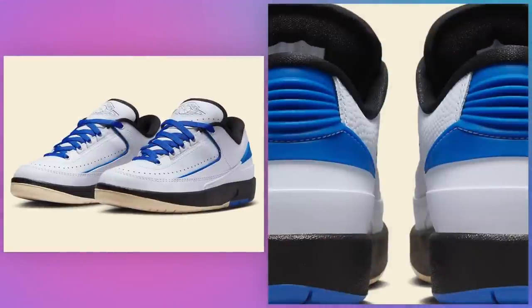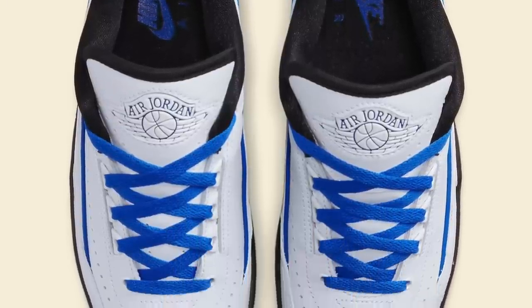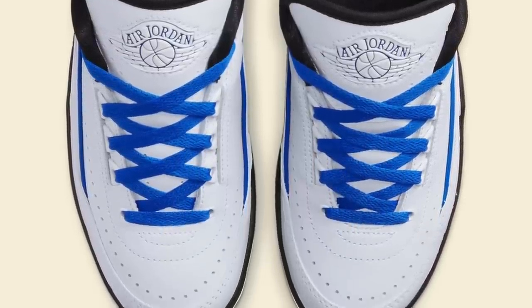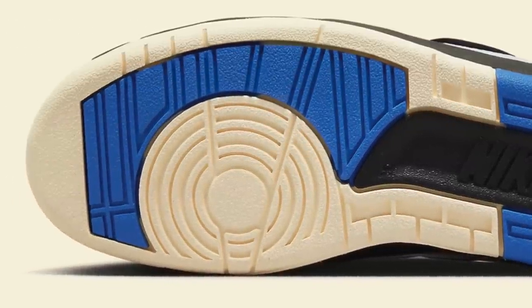Women's Air Jordan 2 Low Varsity Royal, July 6th for $150. Following the simultaneous Jordan 1 Low releases, we've got a pair of Jordan 2s dropping in close proximity to each other. First up is the women's-only Varsity Royal colorway that evokes the classic Chicago colorway with some minor tweaks, such as the use of a sail color outsole to give it a vintage look. It's a curious choice but it looks like a decision made to make them stand out from the Chicago, and to cater to the still popular trend of pre-vintage new sneaker releases.